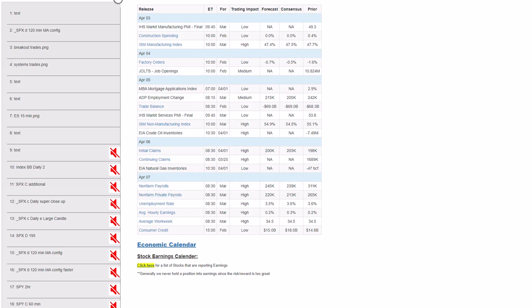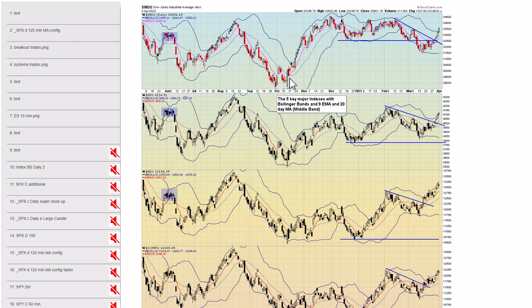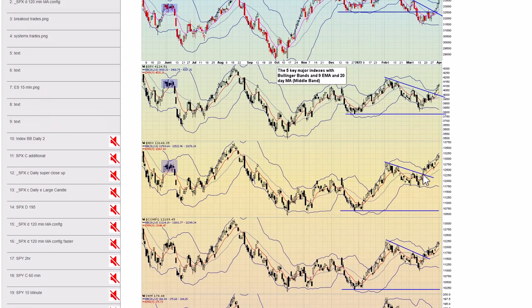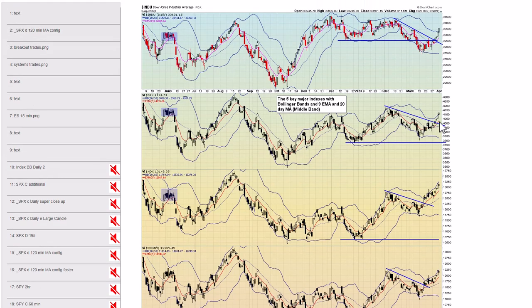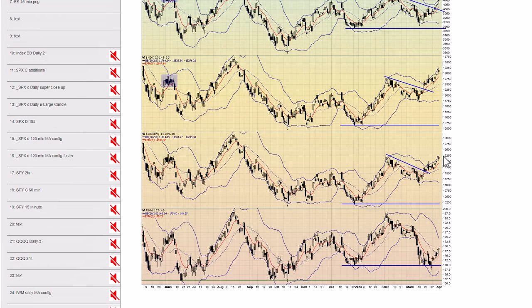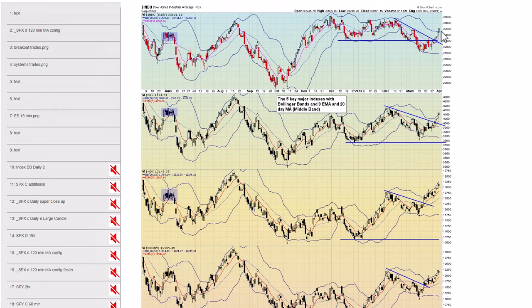Let's jump to the index charts. Item number 10 is a daily snapshot of the five key major indexes. A couple weeks ago I was showing downtrend lines on the indexes — they have all been broken. The NASDAQ broke that trend line in early to mid-March and has been leading clearly. The S&P and Dow broke their trend lines last week, which was bullish. The IWM at the bottom had a divergent low and has been rallying up since. Everything is uptrending.